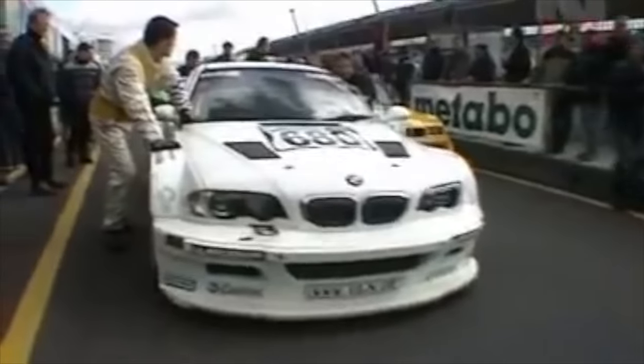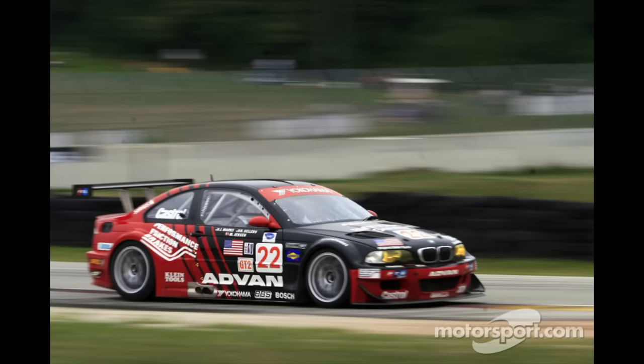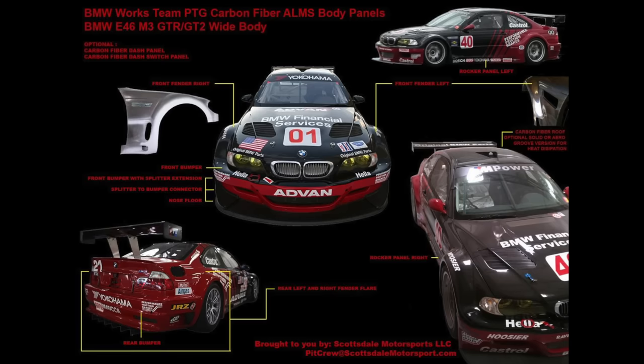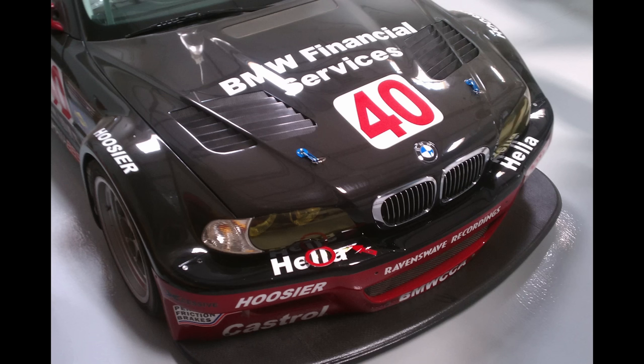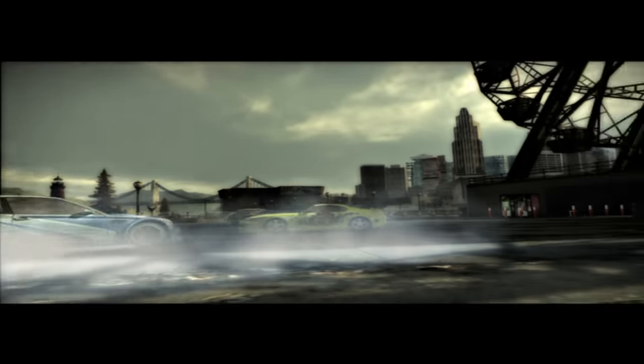If you want to build an M3 GTR replica but don't want to use Flossman or DTM Fiberworks kits, you're actually still in luck. The GTR kit might not be available, but the E46 M3 GT2 kit is. It's fully made of carbon fiber so don't expect it to be less than $20,000 just to buy, and it is an official PTG set that looks almost just like the GTR kit. The main differences are in the fenders - the GT2 fenders are more rounded than the GTR's - and it also has the option of splitters, canards, and diffusers. These differences in design from the GTR actually improve the performance of the car. Outside of Need for Speed Most Wanted 2005 and Need for Speed Carbon, the original GTR body kit is a customization option for the E46 M3 in Need for Speed 2015 and Need for Speed Payback. However, the car uses the S54 inline 6 in these games and doesn't sound anything like the V8 GTR.